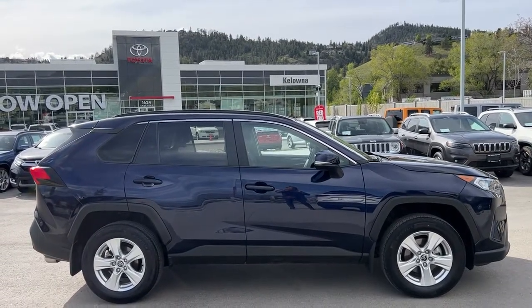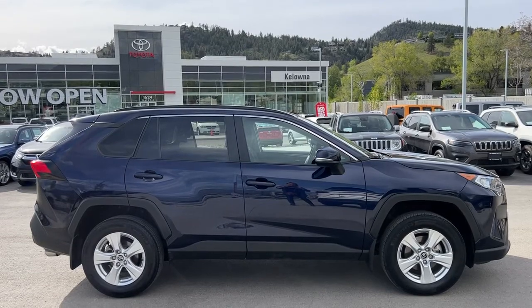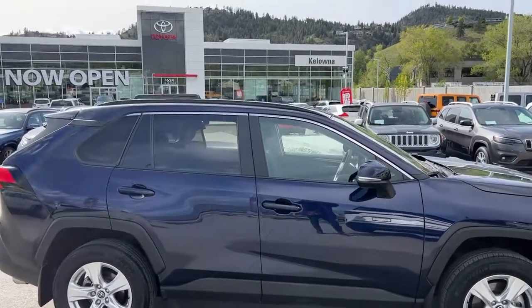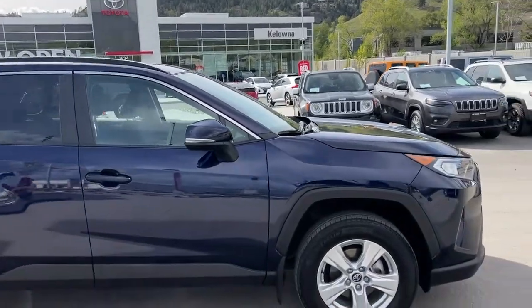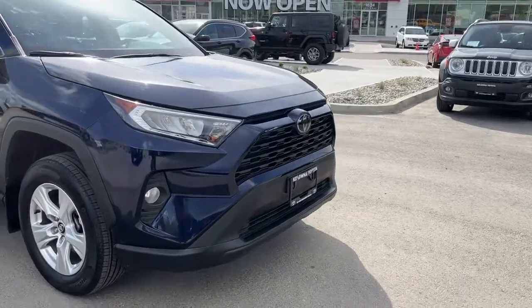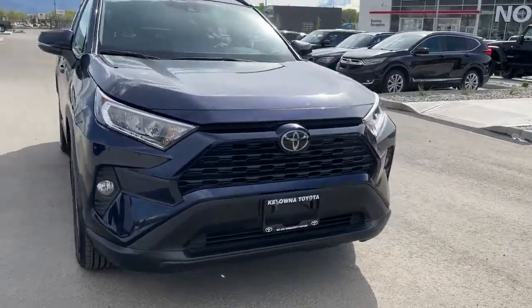Power for this RAV comes from a 2.5-litre four-cylinder engine mated to an automatic transmission and all-wheel drive. Up on the top we've got black roof rails, and as we come around the front we're going to find fog lights, a nice black grille, and of course the chrome Toyota badging.